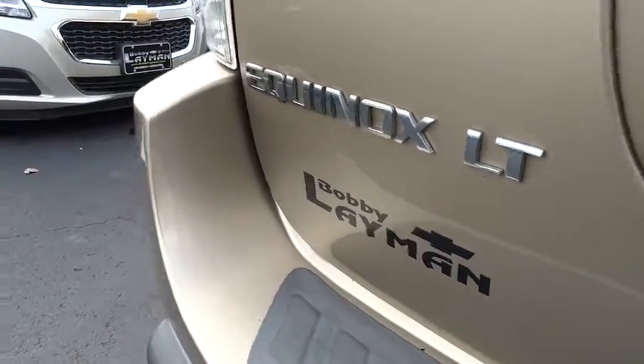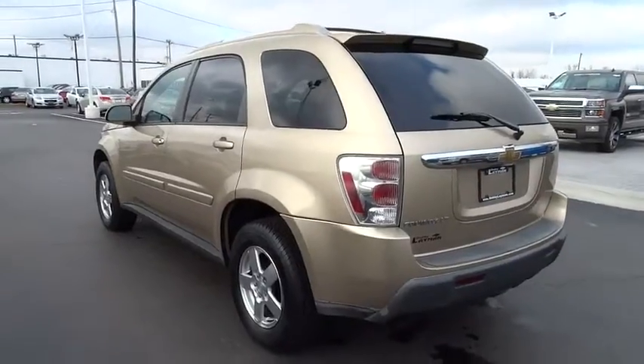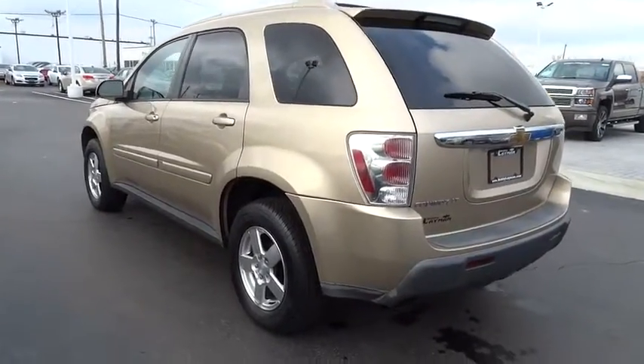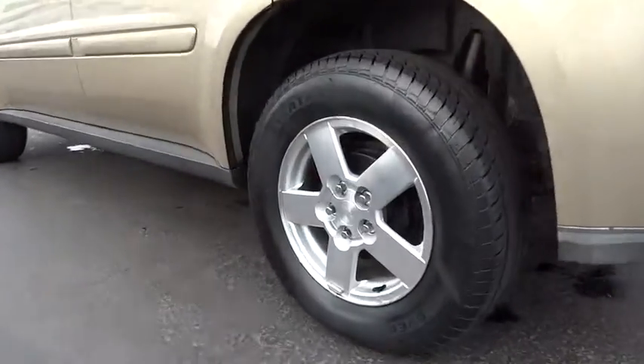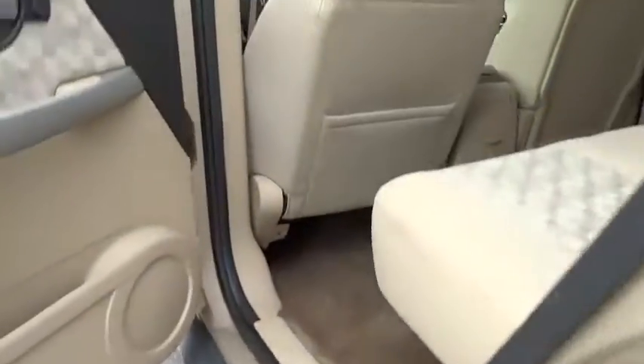Aluminum wheels, floor mats, rear defrost, FWD, AM-FM stereo radio, passenger airbag, bucket seats, fog lamps, child safety locks, power windows, CD player, security system.